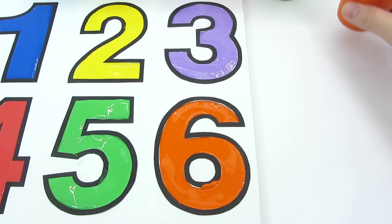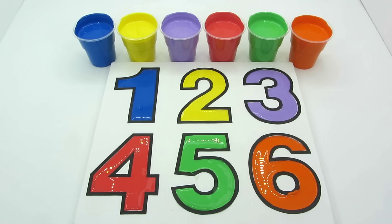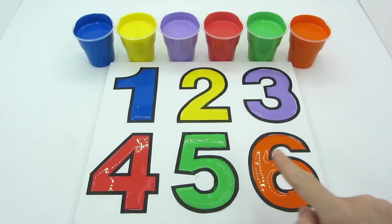Number six! Let's count together. One, two, three, four, five, six.